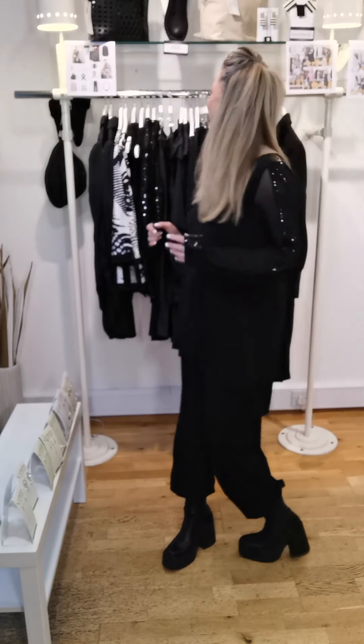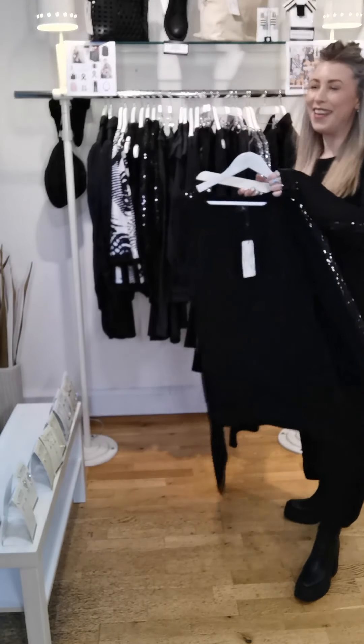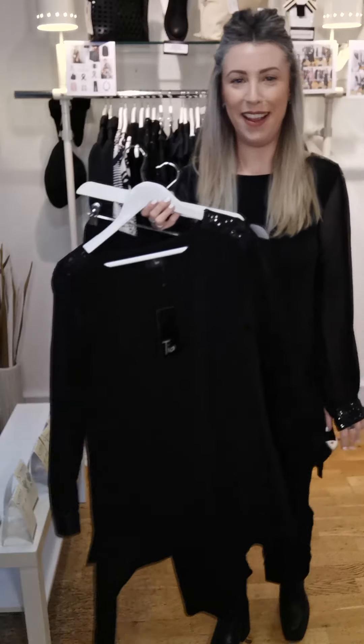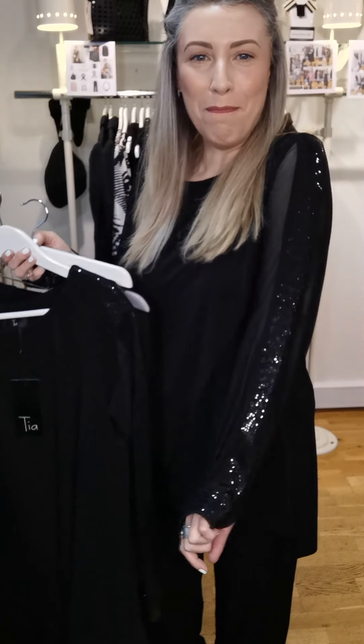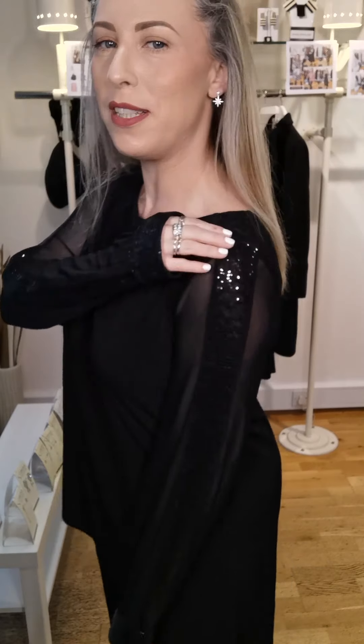This is so comfortable. It's a two-piece black set from Tia. Now you can buy them separately, obviously, but just to show you the full impact, they actually work so perfectly together. Starting off with the most incredible little jersey long tunic in black with a sheer sleeve and a sequin line all the way down the sleeve. It also has this gorgeous boat neck and the sequins go right up to the top of the neckline.